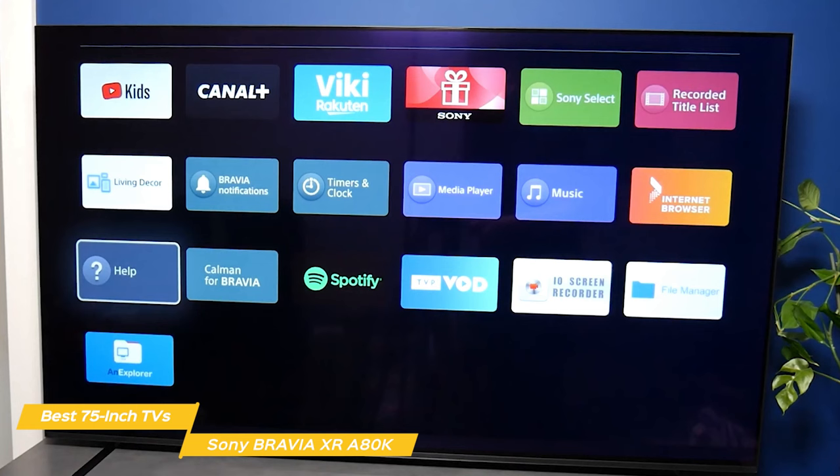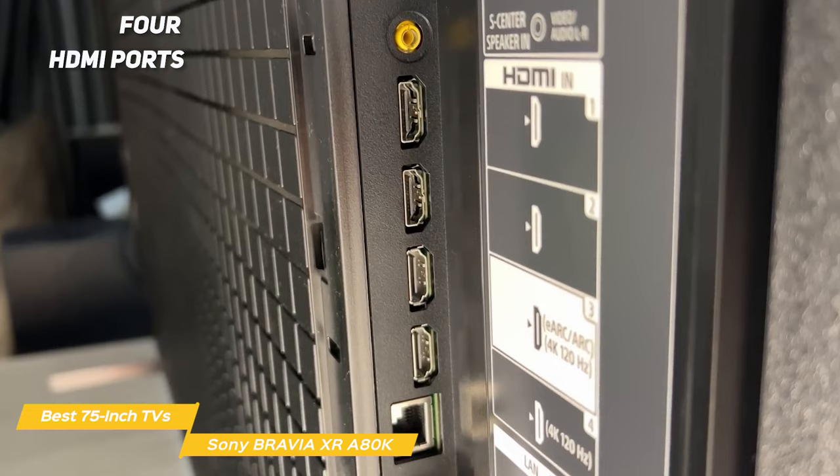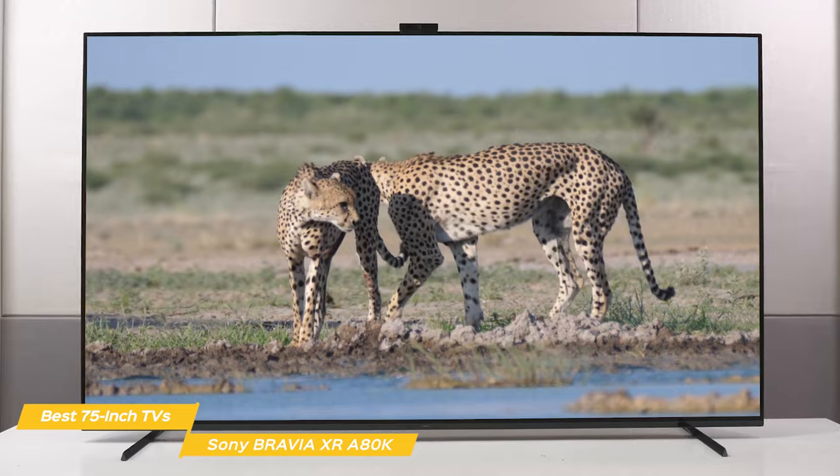In terms of connectivity, it has everything you could ever need. There are 4 HDMI ports, 3 USB ports, and an Ethernet port so you can connect all of your devices without any issues. Overall, the Sony A80K is a fantastic all-around 75-inch TV that offers an amazing viewing experience. With stunning picture quality, next-gen gaming technology, and smart features, it's one of the top TVs on the market today.